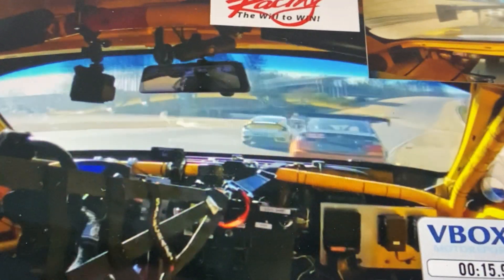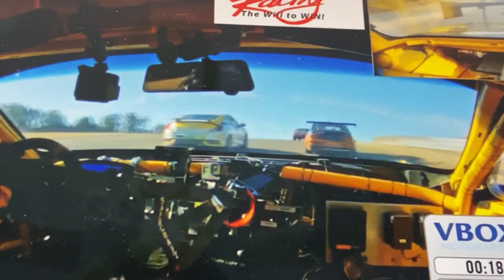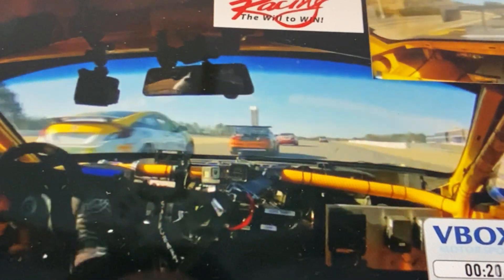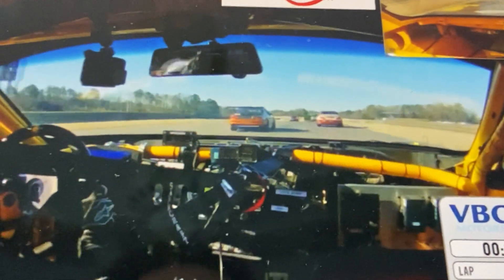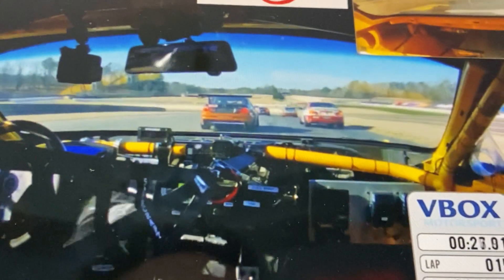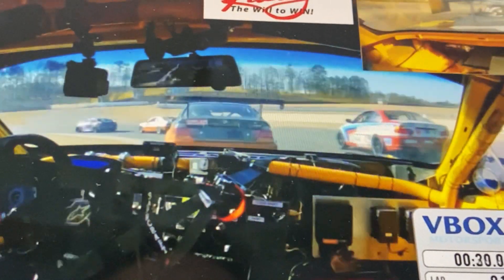Sometimes you go too wide, sometimes you don't. Hoping that Civic will see me and leave me a lane — he does. Thank you. Down into turn five, right on the tail of that BMW.